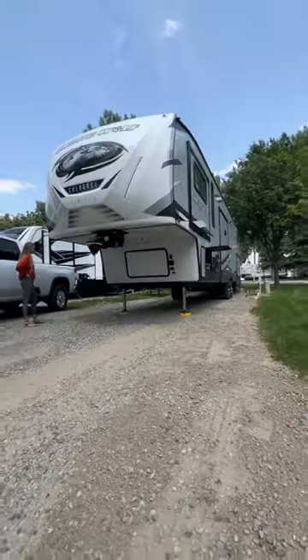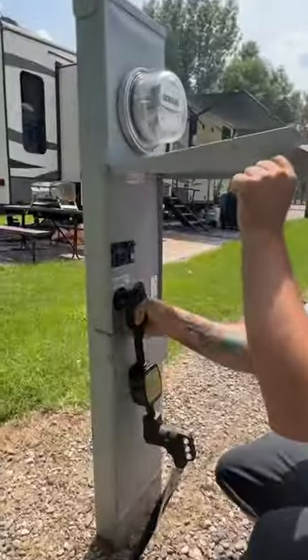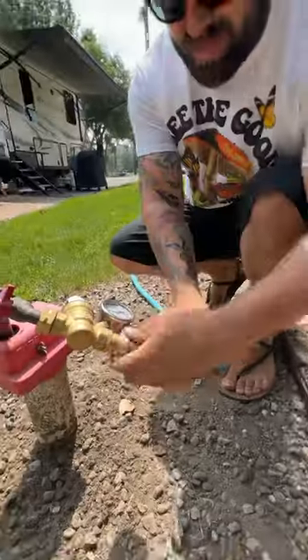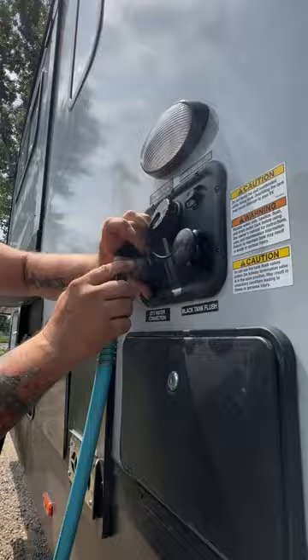We initiate our auto leveling system and let it do its thing. Chris then starts the process of getting all of our utilities hooked up — power, sewer, and water. Can't forget our three-step filtration process so that we're always drinking clean.